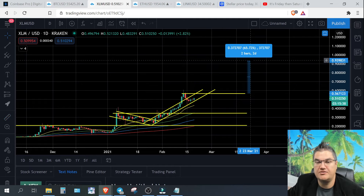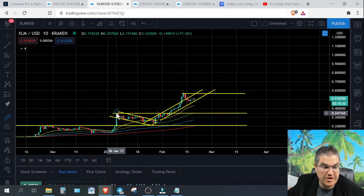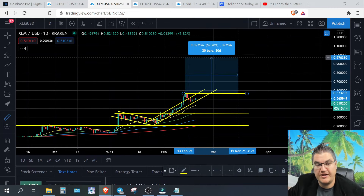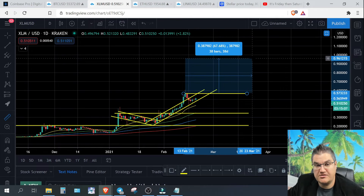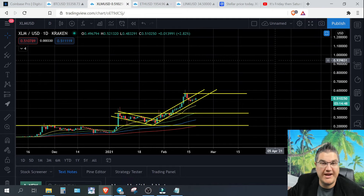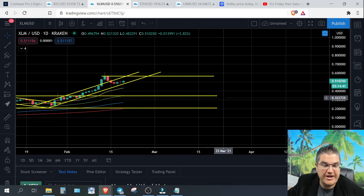How long might that take? We can use the same measuring tool: from our first big move to the next big move was 38 days. So if that pattern continues — another 38 days and 65 percent — we're looking at mid-March, roughly a month from now, to be around a dollar. It doesn't have to play out this way; we only have two data points, and like trend lines you want at least three or more for confidence. We're just having fun and pointing out patterns you might not have noticed.